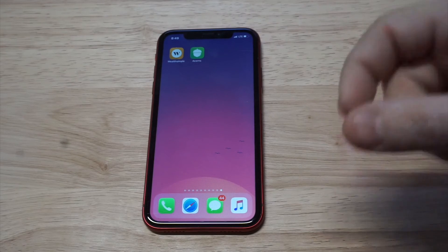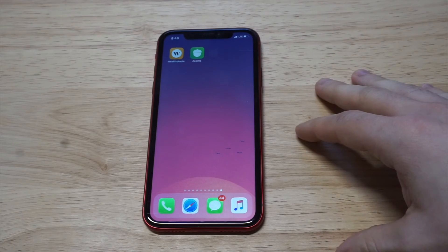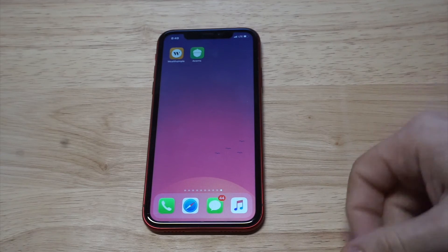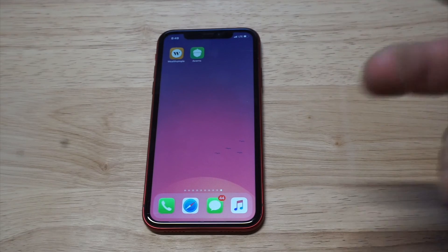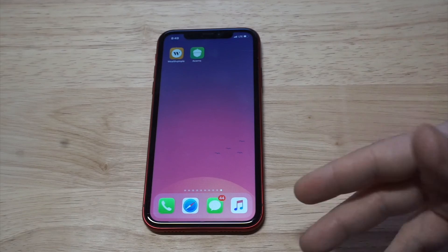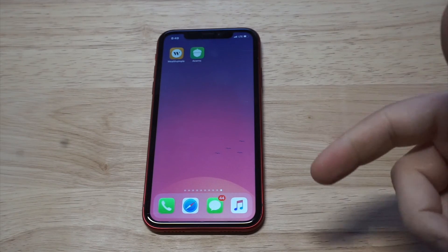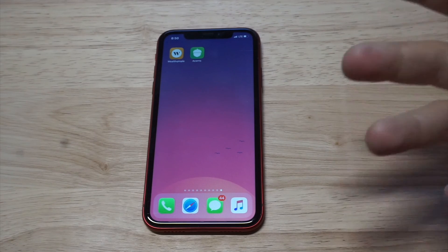Acorns charges $1 a month up to $3 per month, which isn't bad. But honestly, if you're not using an app like this, I definitely recommend getting into it because it does help you save money. You could also look at it like a savings account that automatically saves money for you. If you're not investing at all, it's a cool way to do it passively — kind of a set and forget. And it's cool to log into your account to see how much money you've made on any given day, week, or month.